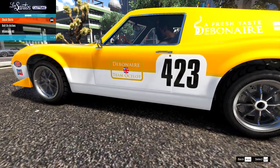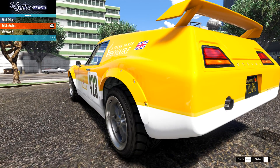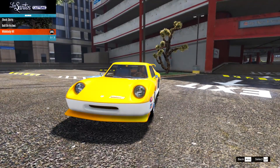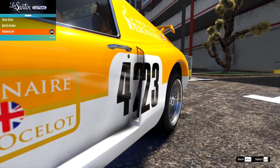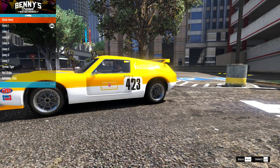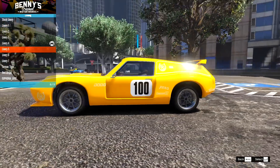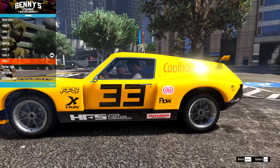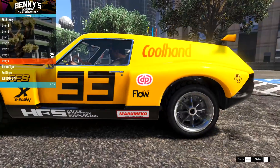Onto the side skirts. We have the stock, the bolt-on arches front and rear, and then the wide body kit. That fits in perfectly with the whole race car aesthetic, although it mixes up the livery a little. I'll change the livery — actually, that next one fits in perfectly because everything's on the door with no overlapping. We'll go for that one.